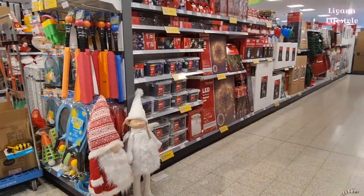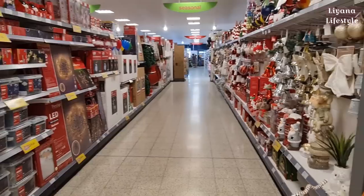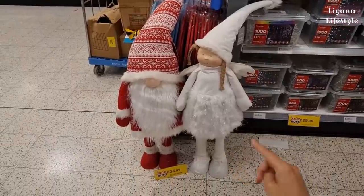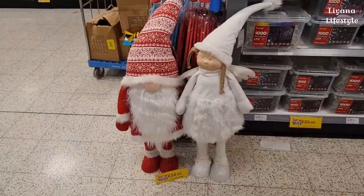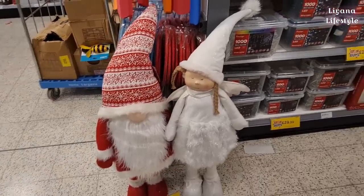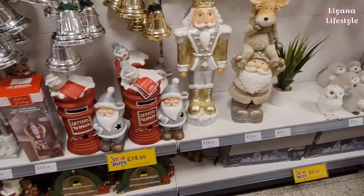Okay guys, don't hate me for this because it's not me, it's Home Bargains - but look, the Christmas is out! These are £34.99 LED gnomes. I've made my own gnome on my DIY channel - I made it so cheap in comparison to what they're charging here, honestly.